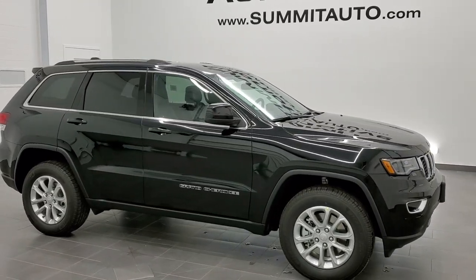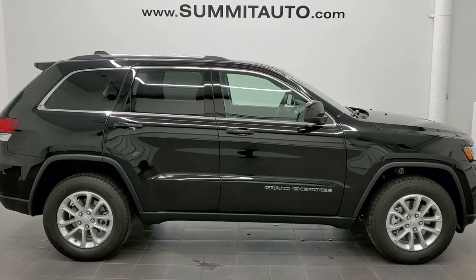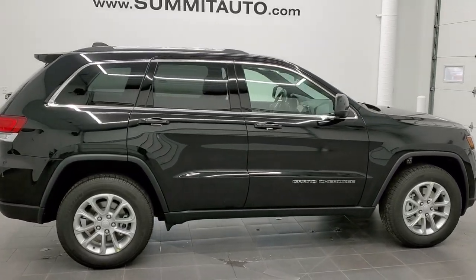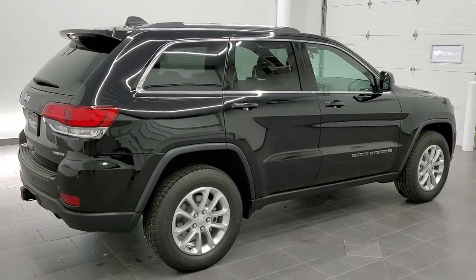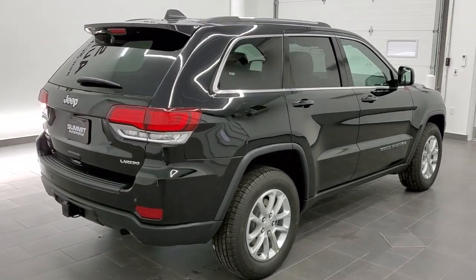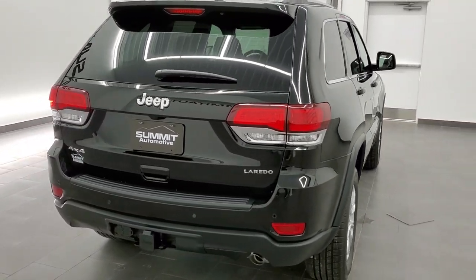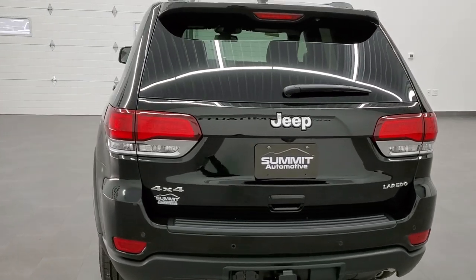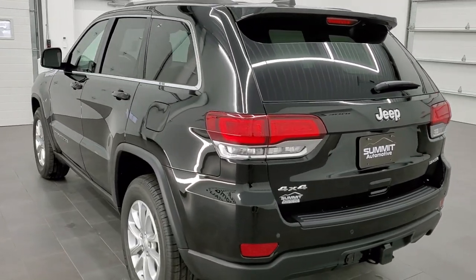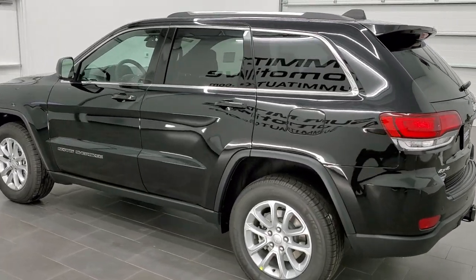Hey, this is Brett with Summit Auto in Fond du Lac, Wisconsin — your new and used Jeep and Jeep Grand Cherokee headquarters. Today I'm excited to show you this extremely good-looking 2021 Jeep Grand Cherokee Laredo X Package. This vehicle has the award-winning 3.6-liter Pentastar V6 motor paired up with the 8-speed automatic transmission, getting you 25 miles per gallon on the highway, 18 city, for a combined average of 21.